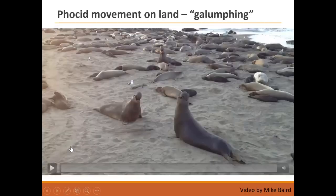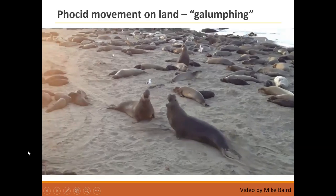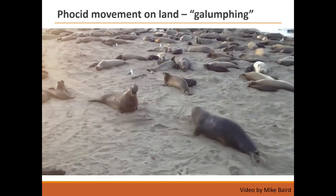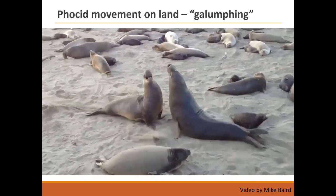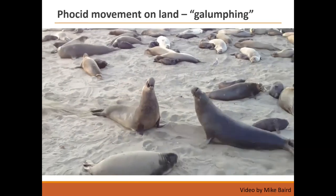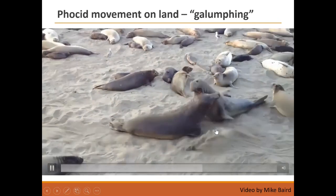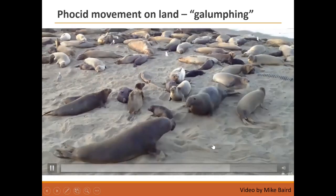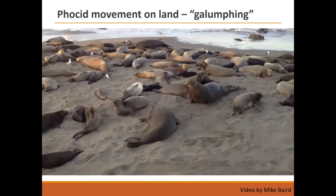Here's a video of two males going at each other. The movement on land is called galumphing — meaning moving awkwardly — and you can see how they can't really use their back flippers at all. It's all this inchworm movement with a little bit of posting up on their front flippers, including for a female trying to get out of the way.